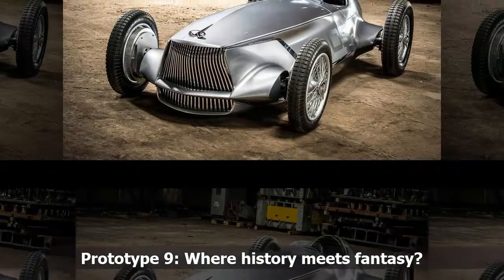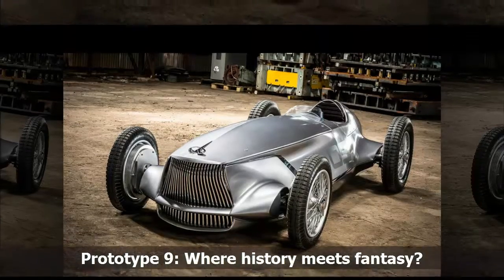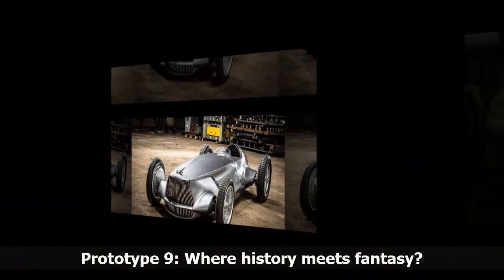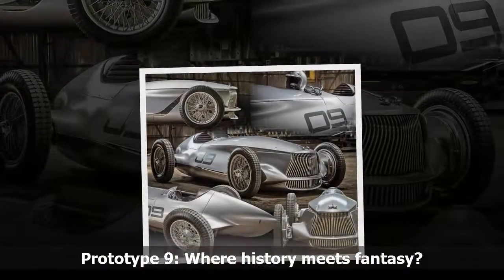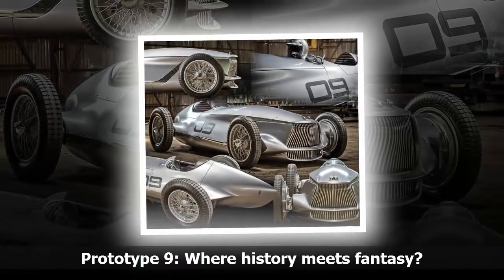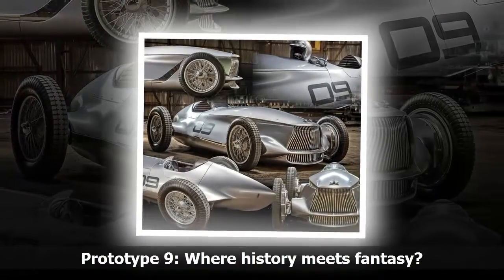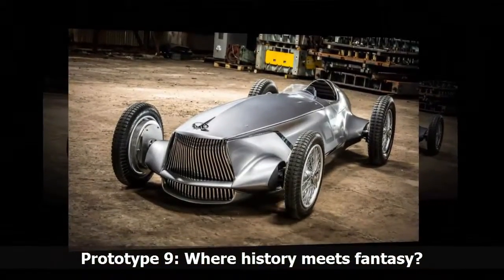Supported by whom Albaiza calls "protectors" in the company, the concept vehicle remained an underground project until it was ready for display this month. Infiniti now wants the public to see it as an expression of what the brand is about — not actual racing heritage from the last century, but modern-day passion to take an idea and turn it into a car.